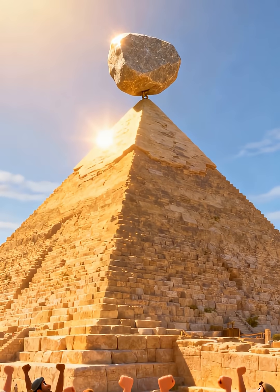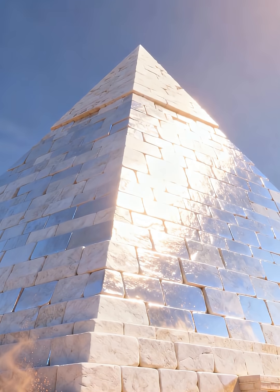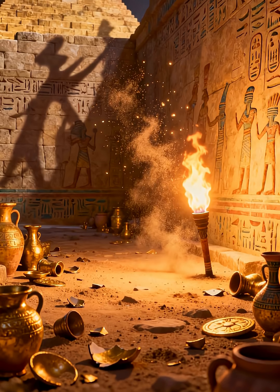Finally, they placed the last stone on top. The pyramid was complete. The outside was covered with smooth white limestone. It shone brightly in the sun. Inside, there were secret chambers and passages. These protected the pharaoh's treasures.